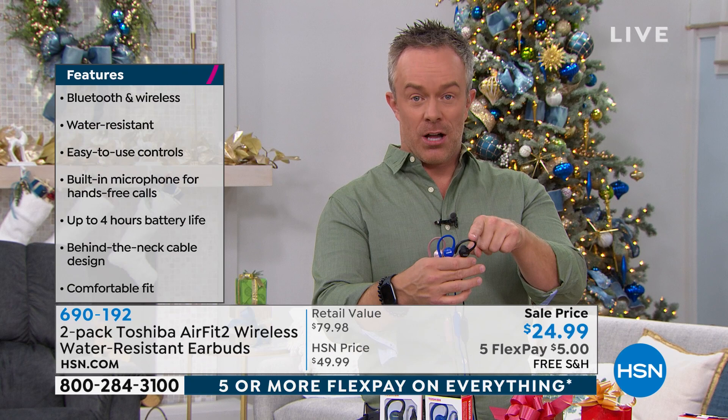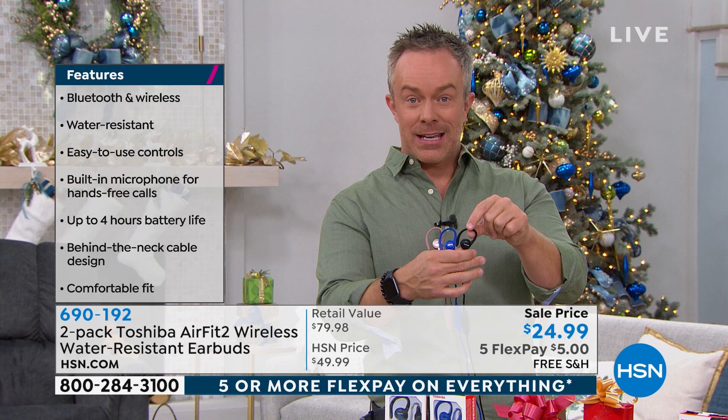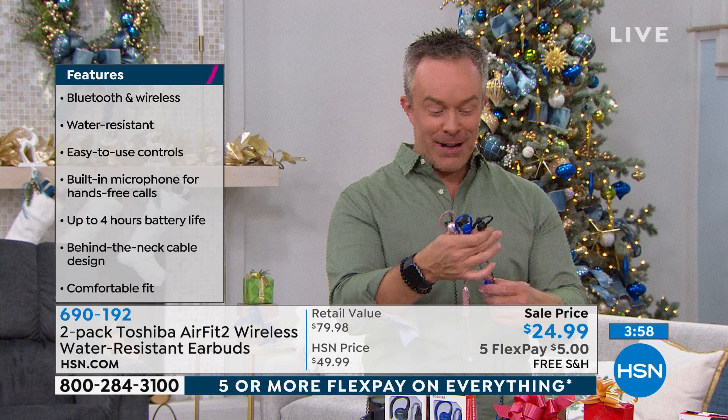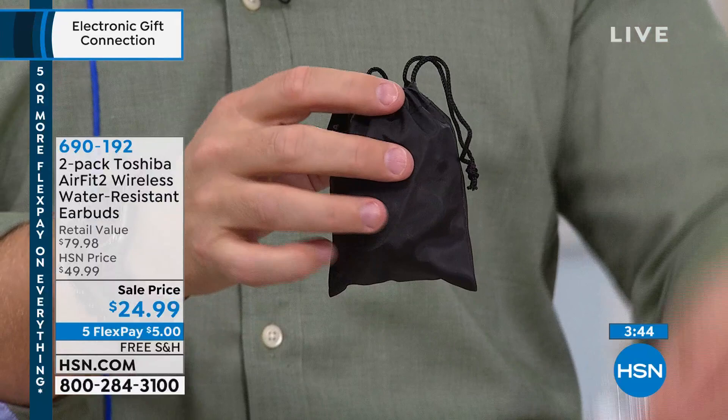Let me show you the colors up close. Here's the rose gold — nice, elegant finish. Doesn't mess up your hair. Here's the blue, and here's the black. Whichever color you pick, you're going to get that additional black pair, so you don't have to give them both to the same person. One could be for your administrative assistant, one for a teacher. Teachers would love these. And remember, it doesn't appear to be a $12.50 gift. You even get a little carrying case with this. Customizable ear tips — Toshiba branding all the way through.